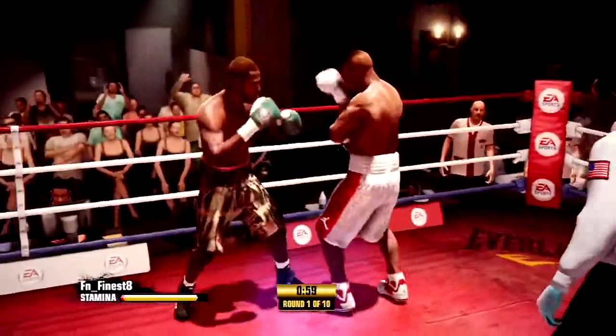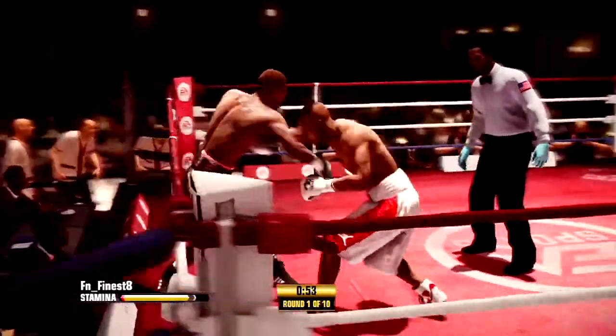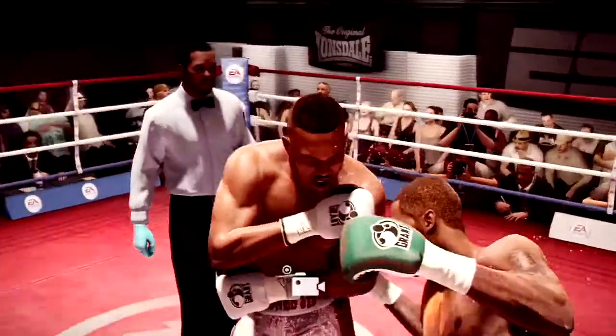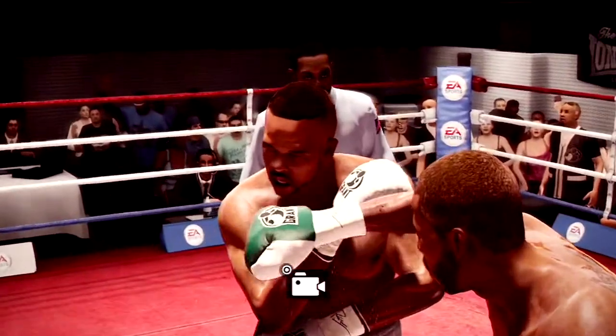With that being said, we took it down to the light heavyweight division where I'm rolling with Chad Dawson up against Roy Jones Jr. This challenge was quite difficult because I'm not a person who throws power punches, but look at this sexy knockdown here with two power uppercuts to the body followed by the straight right hand.